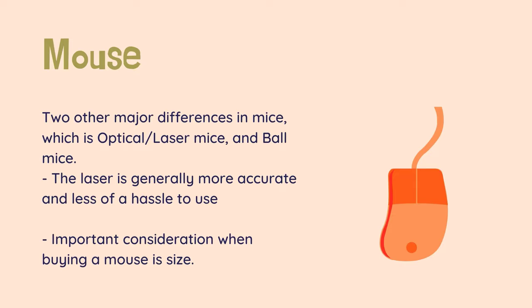The last important consideration when buying a mouse is size. You should always try to put your hand on a mouse and move it around, to see how well it feels in your hand. If it feels awkward — small, big, long, or short — look for something better. Not only will your hands thank you, but you will be more efficient.